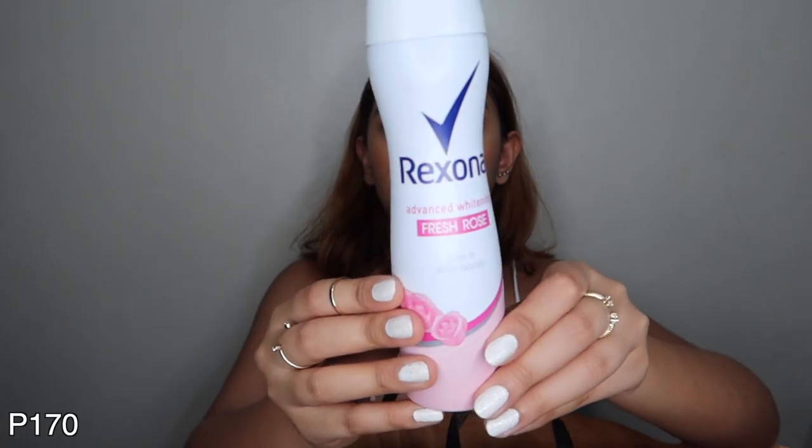The next item is a loofah. Our old one was getting worn out, so I got yellow for my sister and pink for myself — the best loofah available there. Next is deodorant: the Rexona Fresh Rose. In my last Watsons haul I bought the aloe vera variant, but I couldn't find it this time, so I went with my go-to — Rexona Fresh Rose.